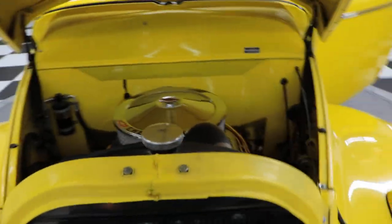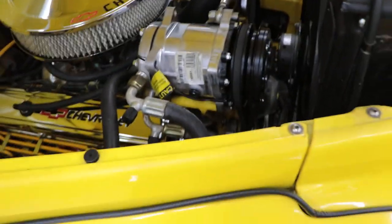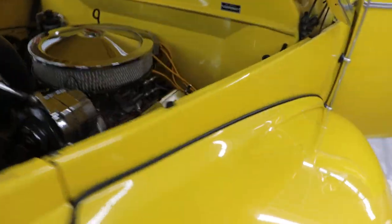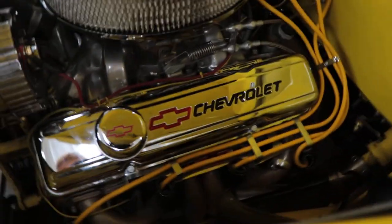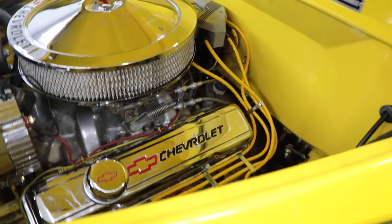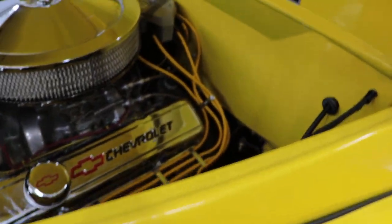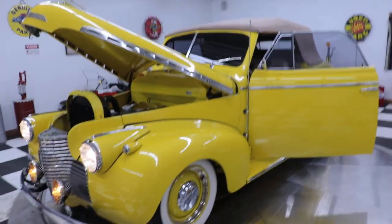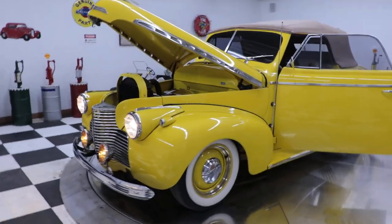Under the hood you've got the small block Chevy with a painted firewall, vintage air conditioning, an aluminum intake with a power film intake, a nice set of headers, power steering, power brakes, an electric cooling fan, and an Accel distributor cap with Accel wires. Very, very quality car — and a hard-to-find convertible. You guys would love driving this car around this summer.